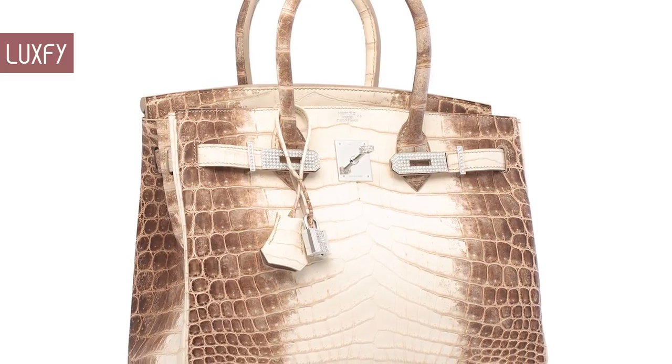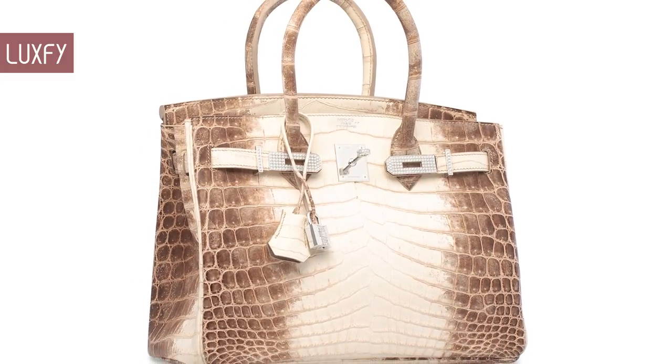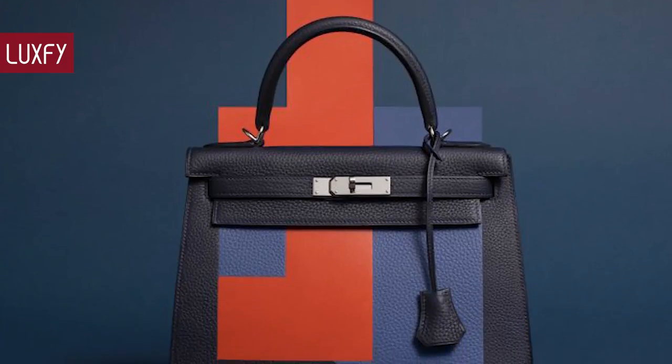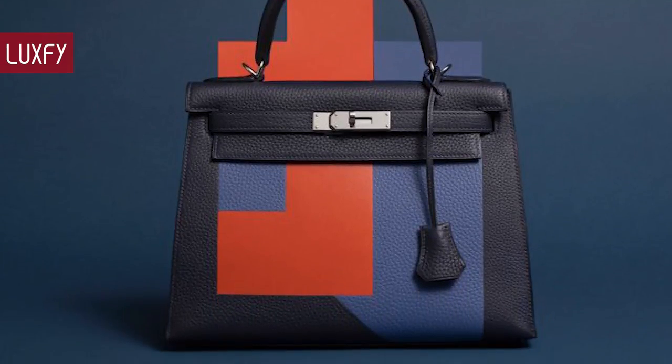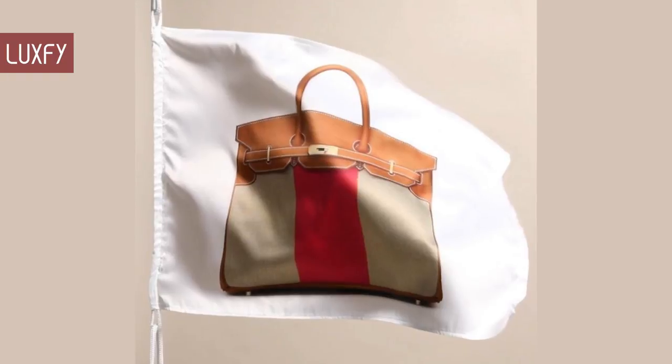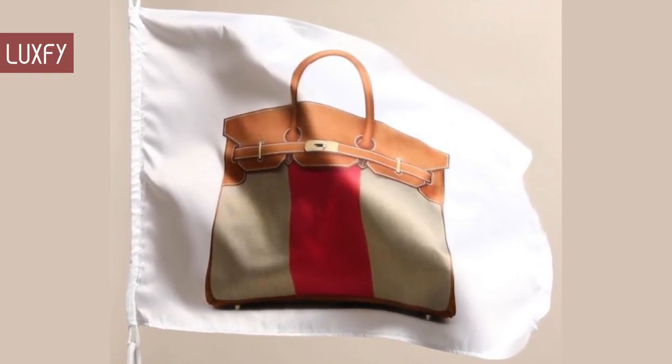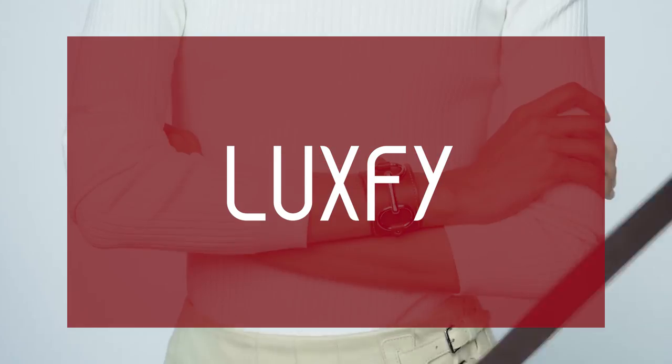Bags with exotic leathers, encrusted with diamonds, and unique designs will be on this list. At the end of the video we have a bonus fact that may surprise you. So without further ado, here are the Top 10 Rare Hermes Bags! If you are new here, welcome! Be sure to subscribe and follow us on Instagram at luxficom.